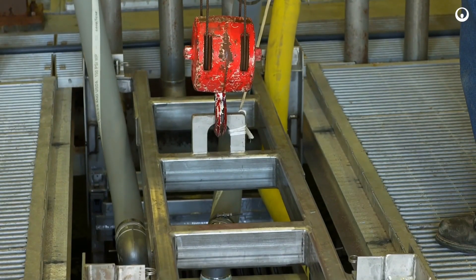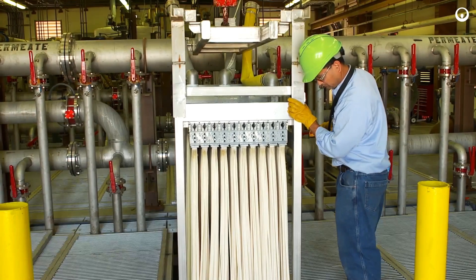They don't have to worry about expanding their plants geographically. They can get a lot more for the existing footprint that they have.